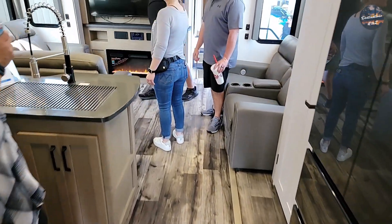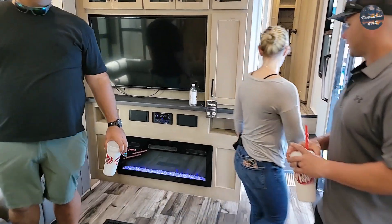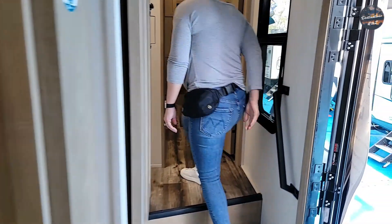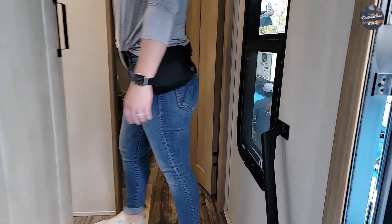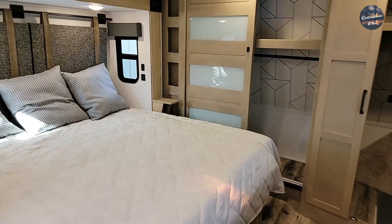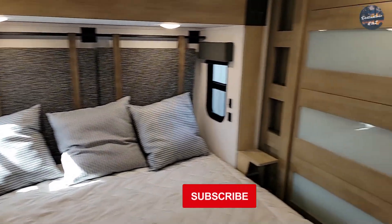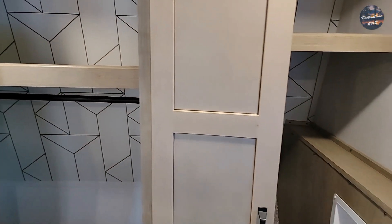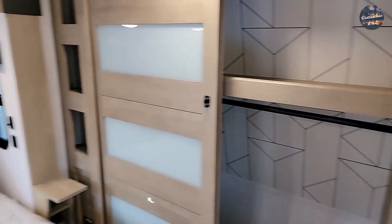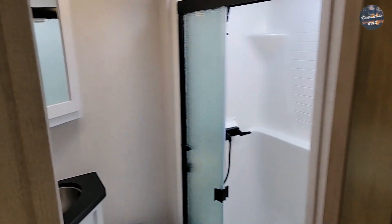Alright, let's check out the bedroom. Looks like we've got the king bed back here. We've also got the Jack and Jill. It's washer dryer ready. Here's the Jack and Jill bathroom.